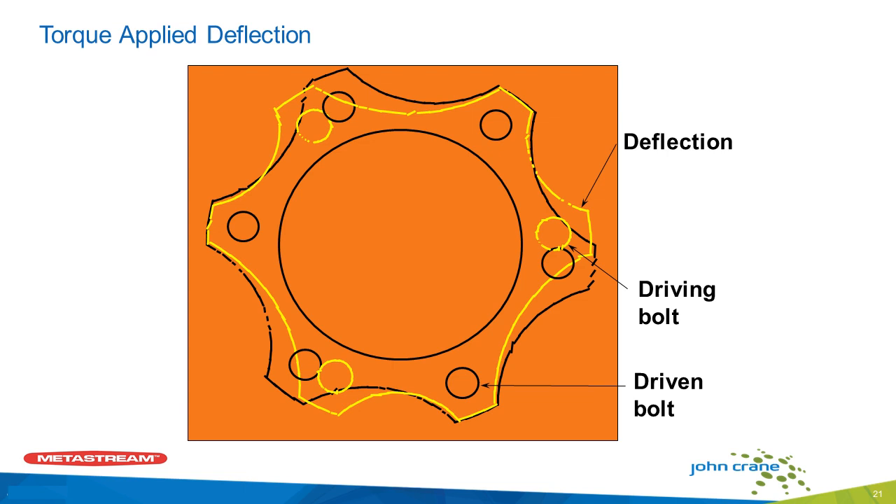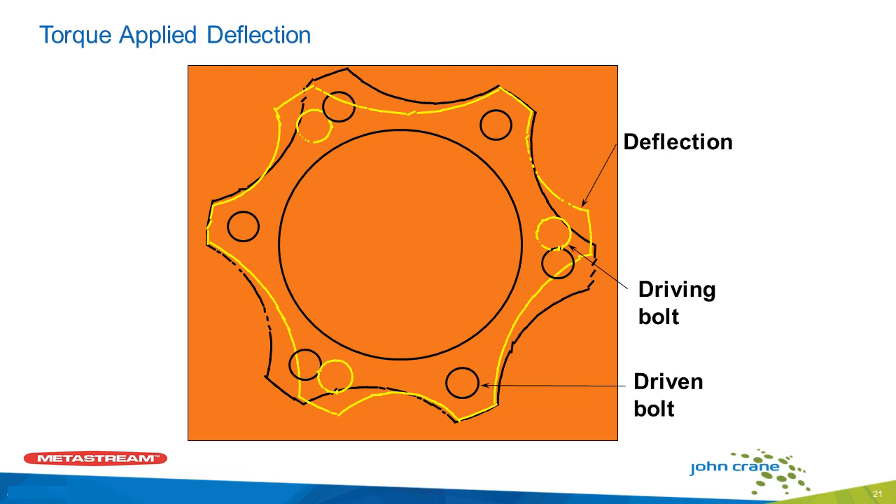This is a quick picture showing how a disc coupling works. Basically, you have half the bolts connected to the drive machine and the other bolts in between connected to the driven machine, and that causes the disc to stretch and create a tension and compression link. The stainless steel disc is very strong in tension, but in compression it will bend. If you have two discs next to each other bending against each other, it causes them to rub and that can cause fretting corrosion.